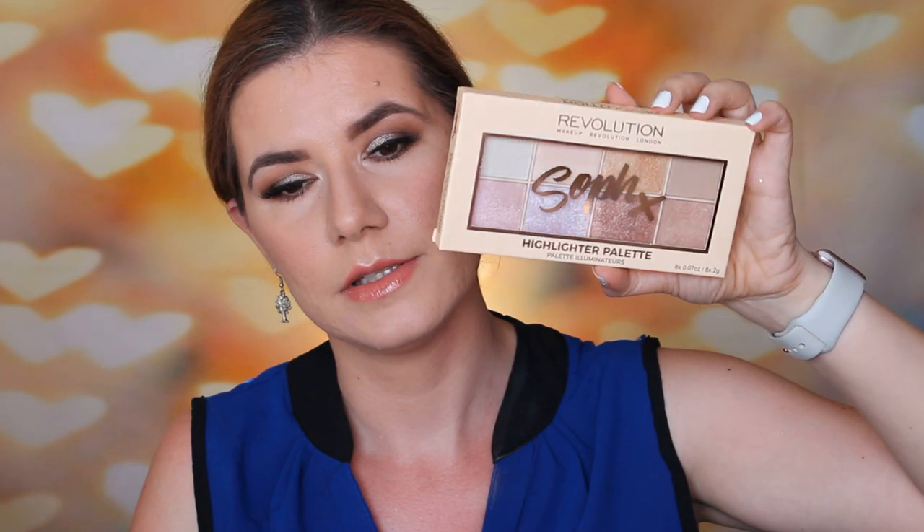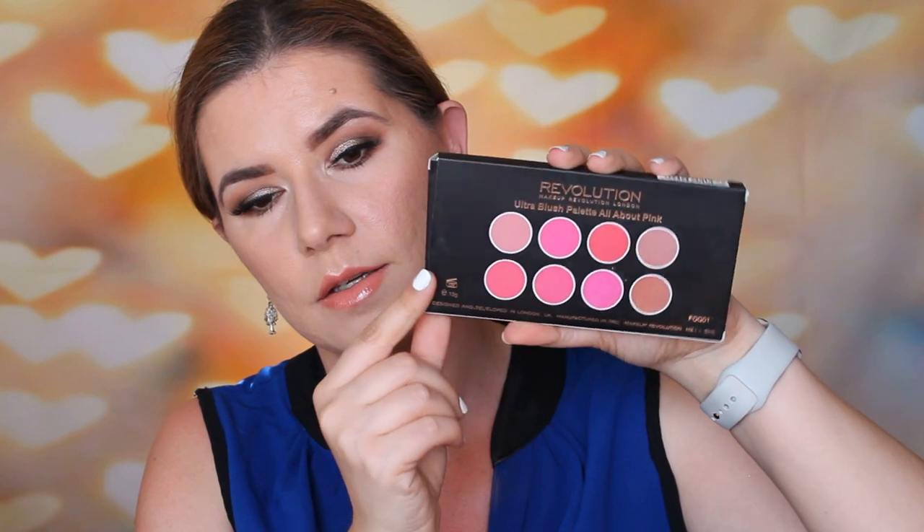The next palette is very popular — it's the Revolution Sophie X Highlighter Palette, also from Revolution. It's a beautiful palette. I haven't tried it myself, but I've watched many swatches and people love it. You have colorful highlighters and more natural-looking options. There's also the Revolution Ultra Professional Blush Palette — All About Pink. So you'll get a bronzer palette, a highlighter palette, and a blush palette. And I always include face masks: you'll get this L'Oreal Pure Clay Multi-Mask Mini Set. I've used all three and I love them.